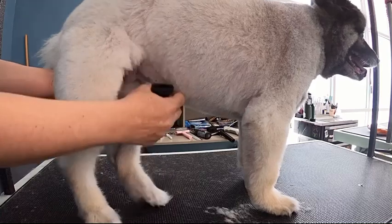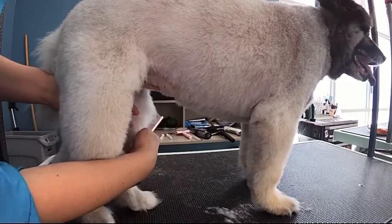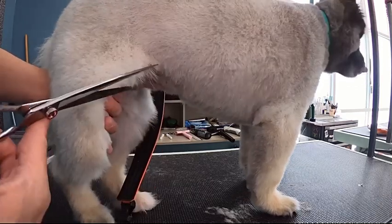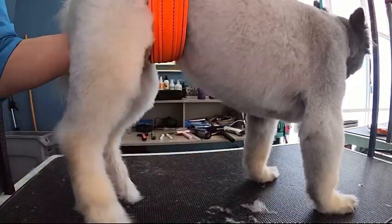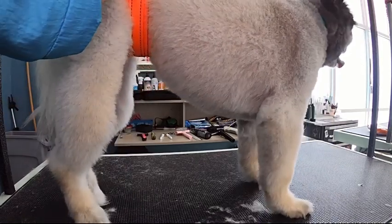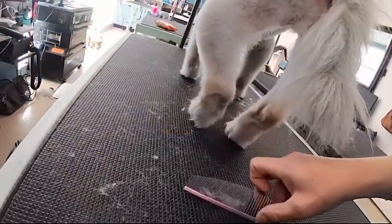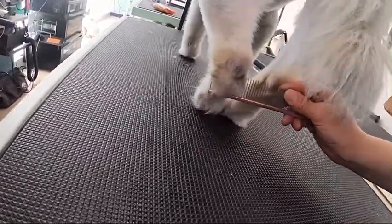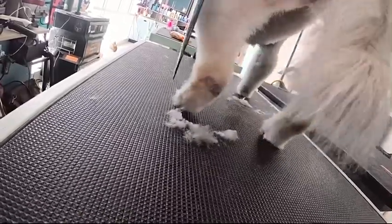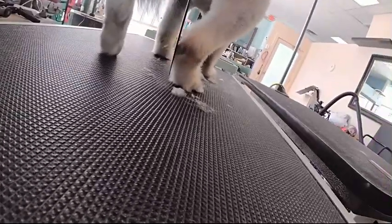I'm going to take her belly band off for a moment and trim the hair underneath it, then put it back on to finish her up. I comb out and scissor up her back legs, trying to avoid any injuries. I do have to be careful because it is hard for her to stand.